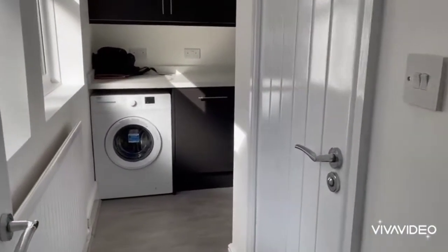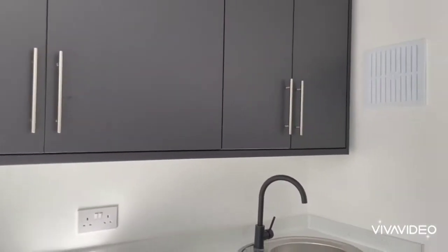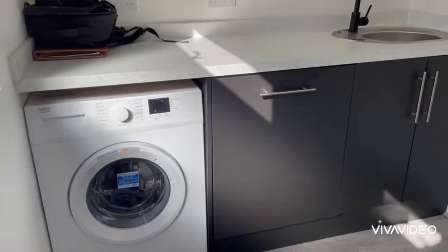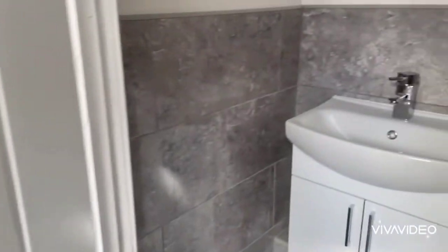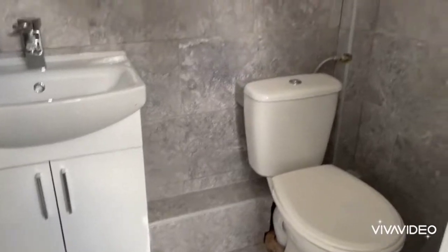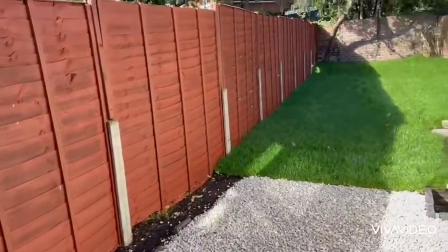Beyond here we have a utility room with more cupboard space, plumbing for a washing machine, and an integrated dishwasher. There's also a toilet. The other door here gives access to the rear garden.